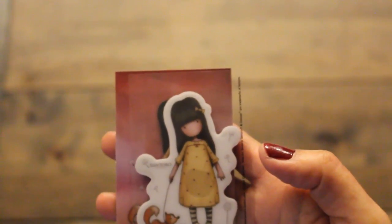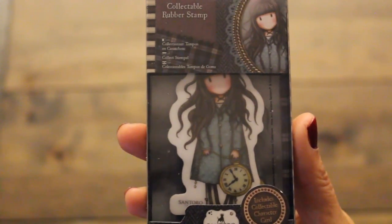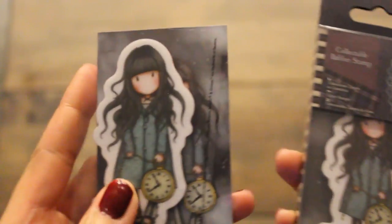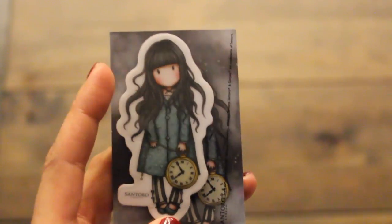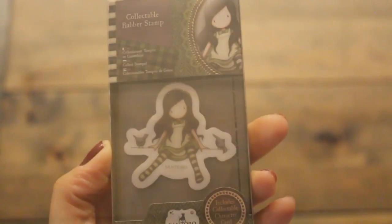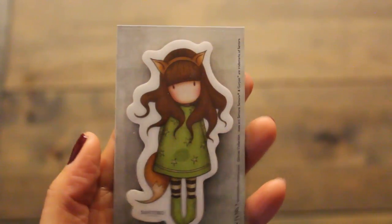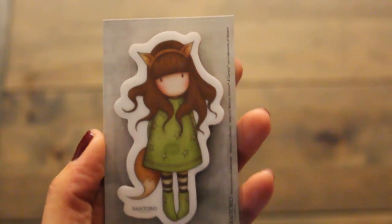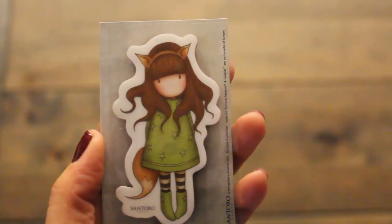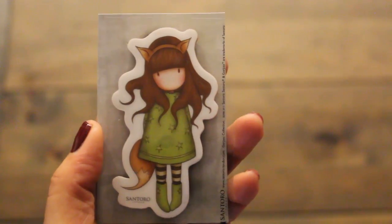And then our next one is the number seven, and this is the White Rabbit. Again, really cute. We'll have a closer look — so I got a couple. Look at that adorable gorgeous stamp. I'm actually going to go back and see if they have any more of the other stamps on sale. A lot of them were out of stock already, but look how adorable this fox stamp is.